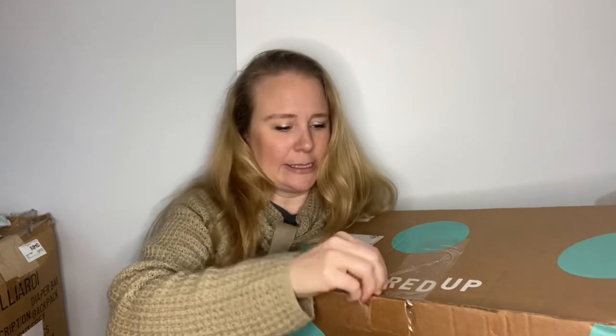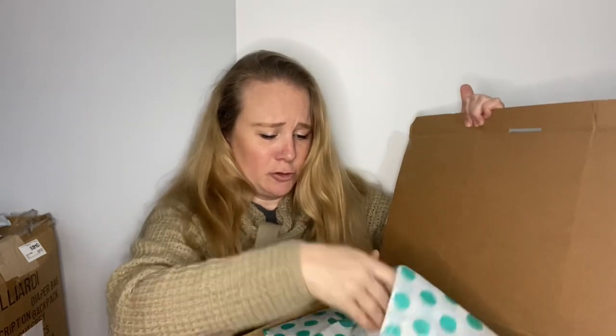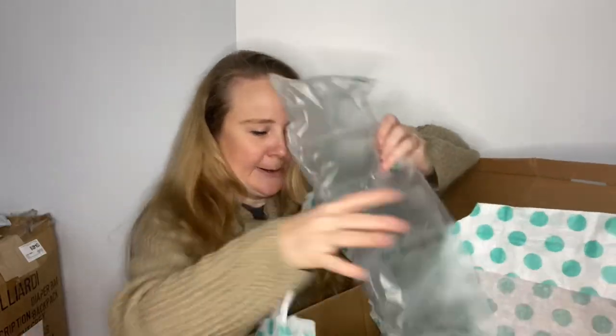I actually didn't even sneak a peek this time — I am undoing the tape right now. There's a receipt, polka dot paper, all the news. I do try to reuse that. I love purses, so these are always exciting. I've been dying to open this but I wasn't even going to take a peek until I shared it with my peeps.